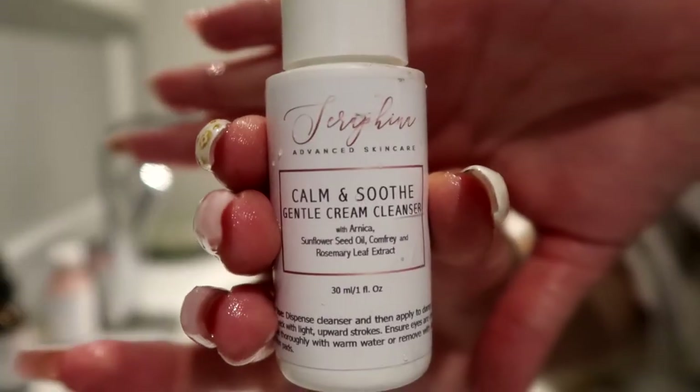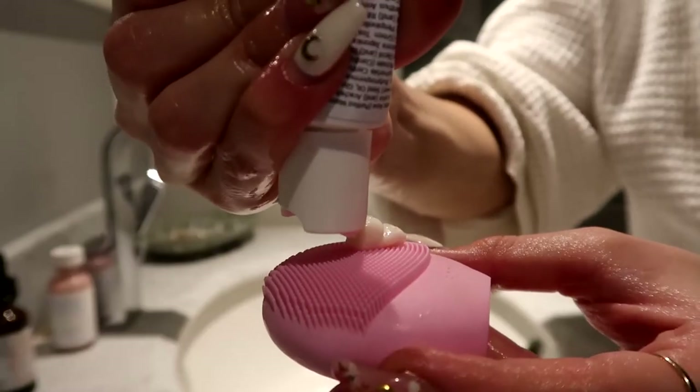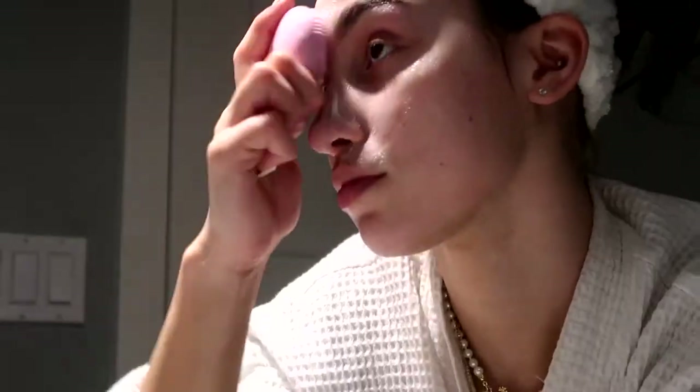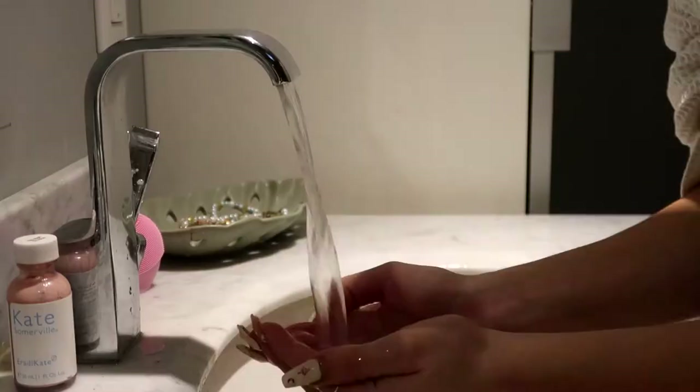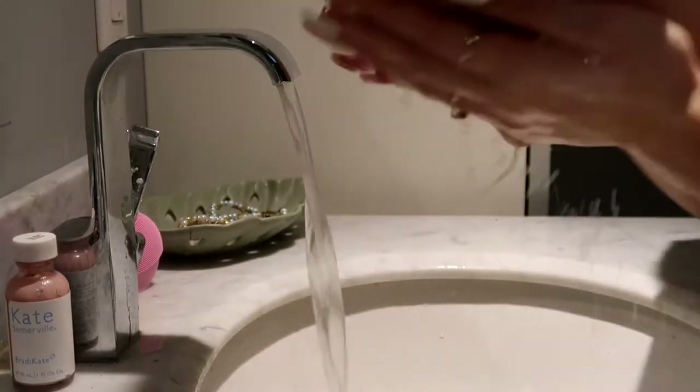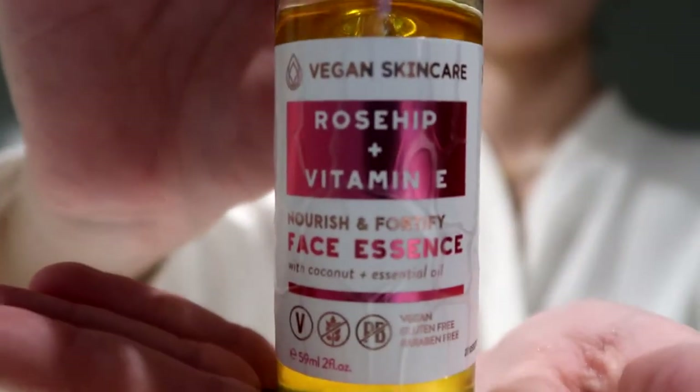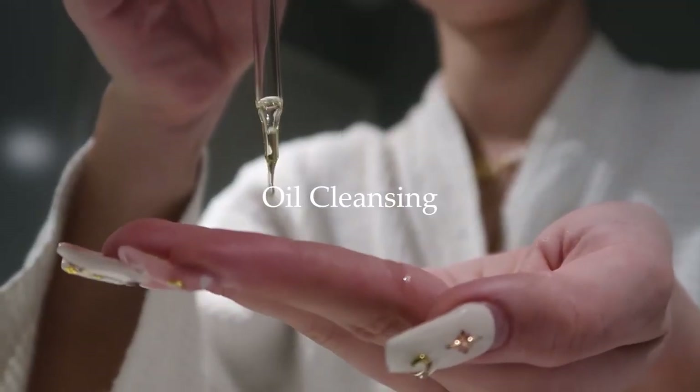To start off, I'm using this gentle cream cleanser from Serafina — I love cream cleansers. To cleanse, I'm using my Foreo; I absolutely love this thing. I've been using it for years and it's gotten rid of all the texture on my skin, so I'm thankful for that. Next I'm going to do some oil cleansing.